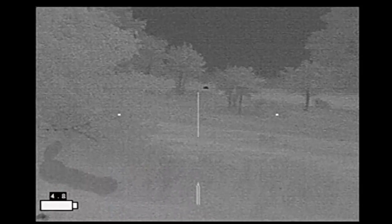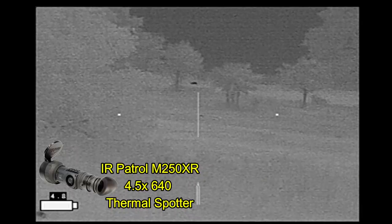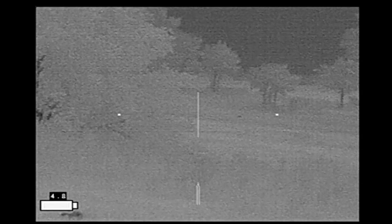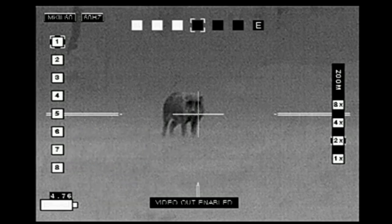Most of my scanning was done with my IR Patrol. I spent quite a while watching this coyote, thinking it would come closer. Then I did a scan behind me and discovered that the hog had come in directly downwind of me. I couldn't turn and shoot at that point, so I watched him with my handheld.